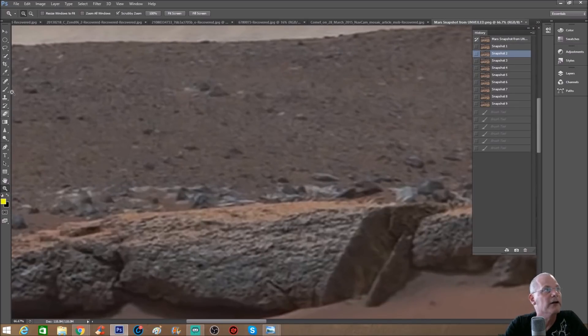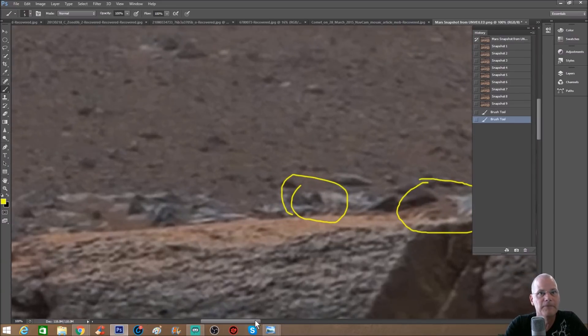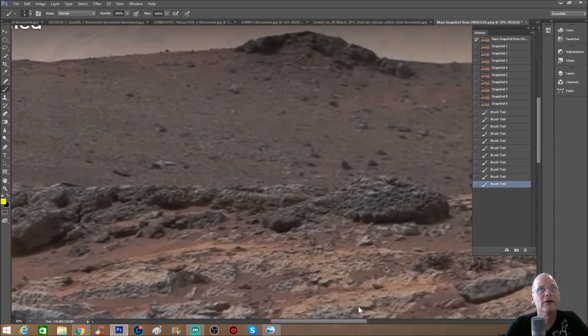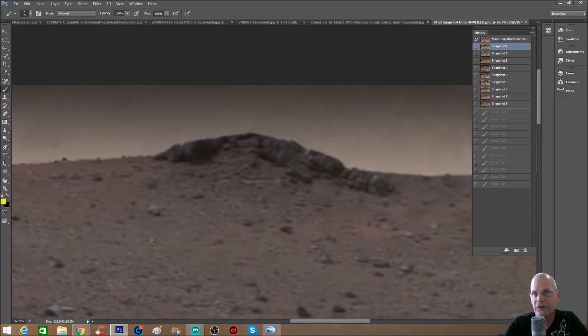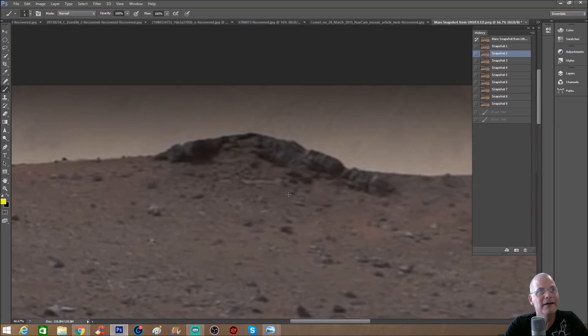Look at all these other weird funky-looking rocks here — I want you guys to really take note of these because I'm going to enhance them a bit. I don't have to do anything to this photo — look at this. Going up like this, over — this one as well, up and over, with these weird cutouts. The background looks like something's been broken apart and just sitting there. Without any enhancement, this thing looks like a bunch of things — could be anything from a statue to whatever had fallen over.